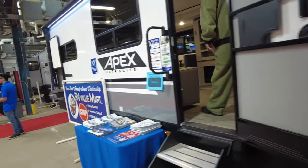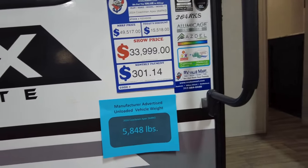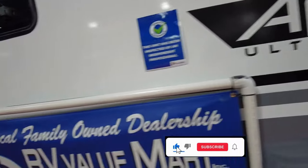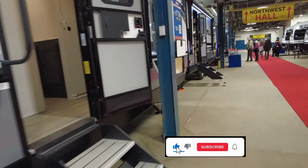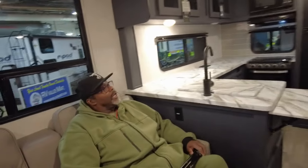So that was the rear bathroom model. Don't forget — hit that subscribe button, hit that like button, tell all your friends and family, share these videos. And let's check out now the rear kitchen model. All right guys, this is another one. I love the way this looks — you have a beautiful little rear kitchen.